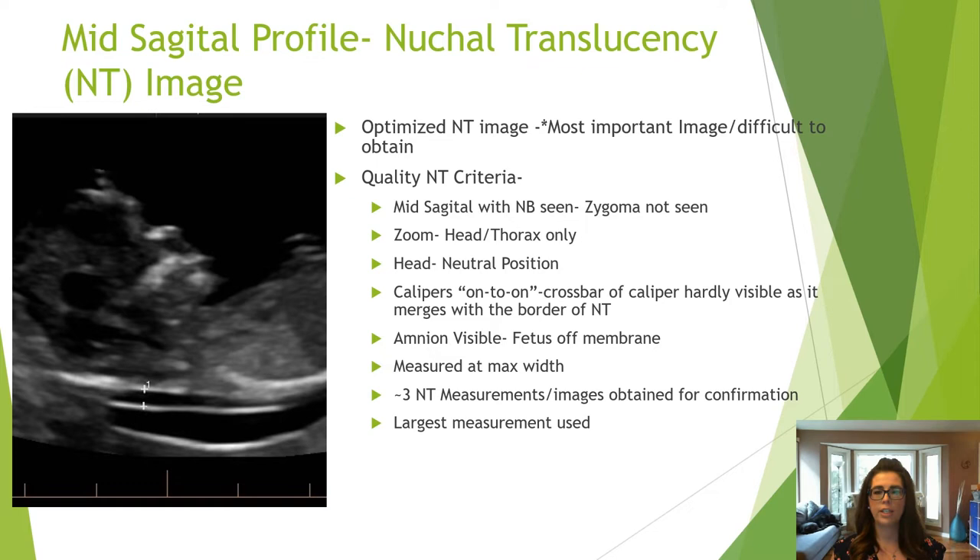Ensure the image is mid-sagittal and zoomed to include only the head and thorax. The head is neutral, calipers are placed on the inner borders, the amnion is seen with the fetus off the membrane, and the maximum width is measured. At least three measurements of similar size should be obtained, with the largest measurement used.